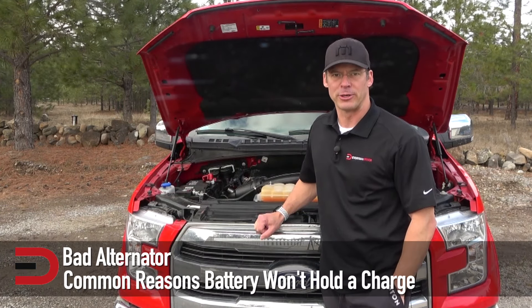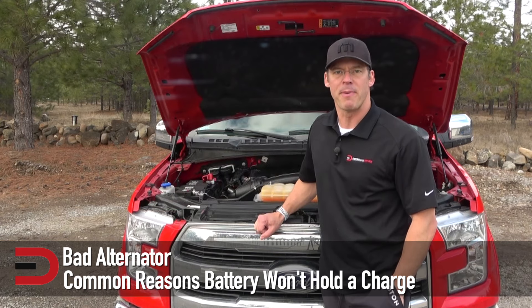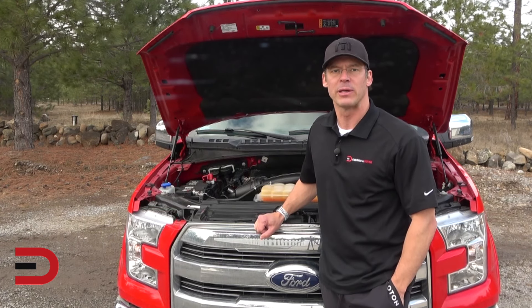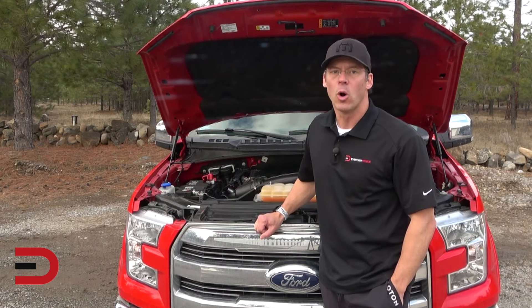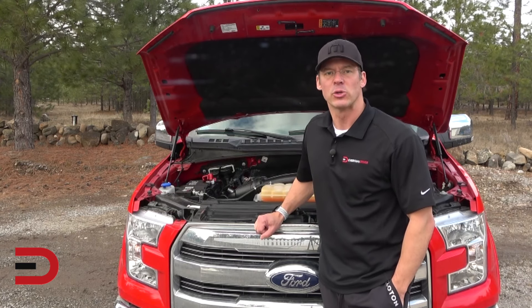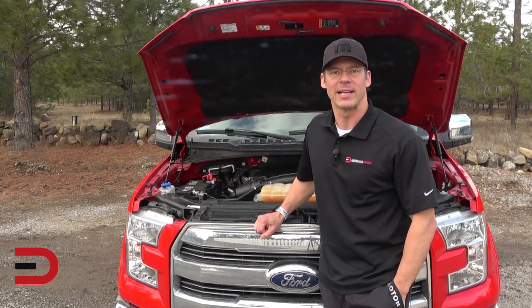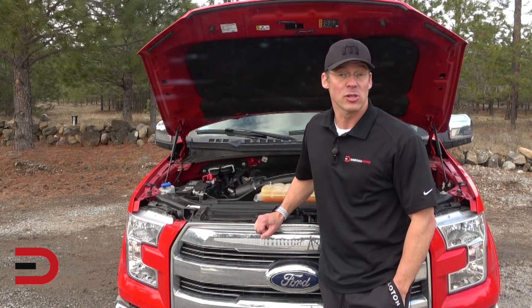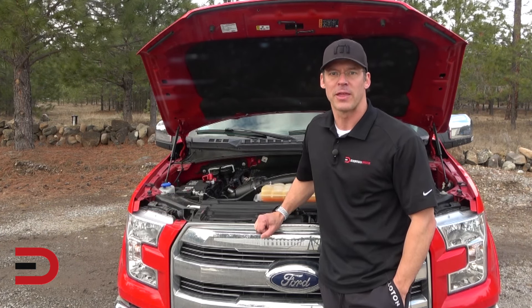Next, a bad alternator. If the alternator is not charging the battery while the engine operates, the battery will not hold a charge. This is most noticeable if you jump the battery and the engine runs for a while only to eventually die. It is also observable by watching your headlights — while the engine is running, check the lights. If they start bright but slowly fade, chances are good that the problem is the alternator, not the battery.